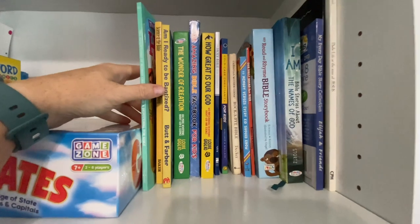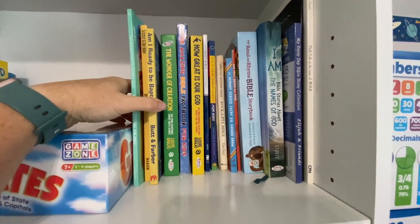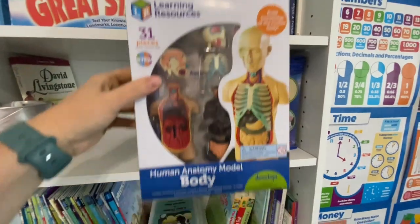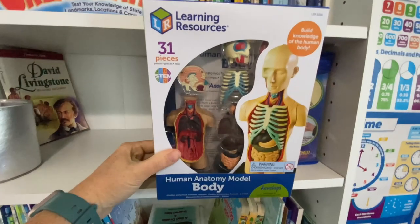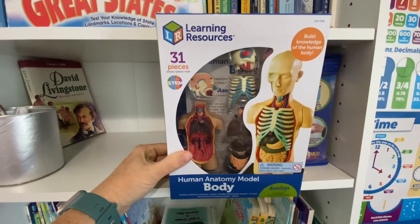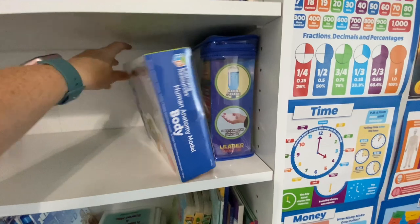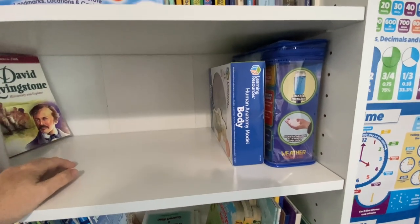Here we have our Bible section with all the books we've used for Bible class. Here are some science kits — I actually bought this one off Amazon and will link it below. If you see anything in this video you want to know more about, comment down below and I'll send you a link straight to it.